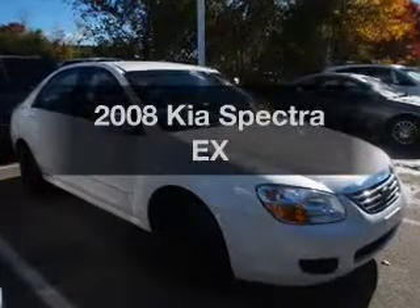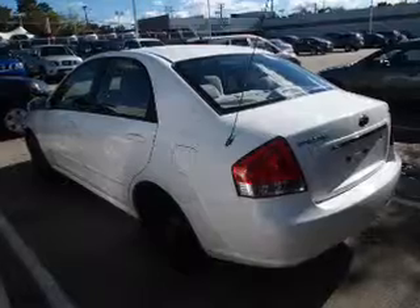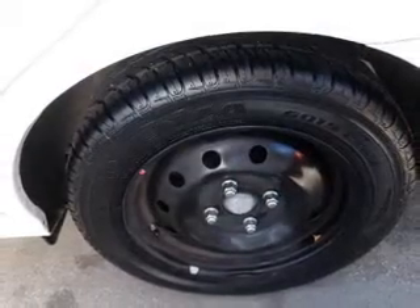Presenting the 2008 Kia Spectra — this is the set of wheels you've been looking for, with an efficient four-cylinder engine. The powertrain includes front wheel drive connected to a smooth shifting transmission.